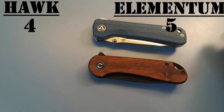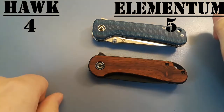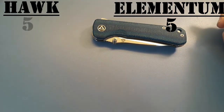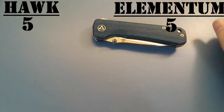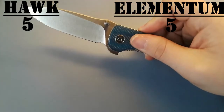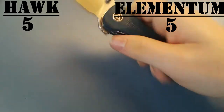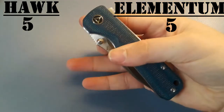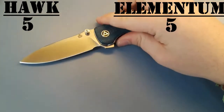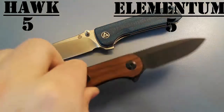Fidget factor — this is different from action. Fidget factor takes into consideration how fun it is to play with a knife. We're going to give the win to the Hawk for two reasons: it has thumb studs on each side, so you can flip it out just like you can with the Elementum, but you can also use a thumb stud deployment and a spydie flick. Definitely a lot more fun to play with than the Elementum.